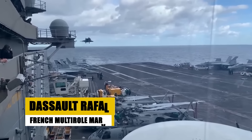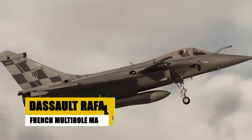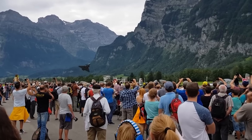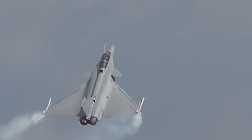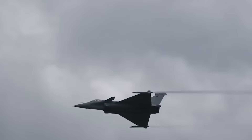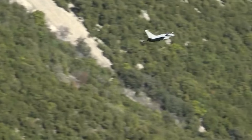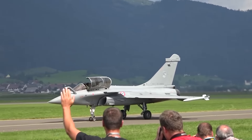Introduced in 2001, the Dassault Rafale is renowned for its versatility, serving the French Air Force and Navy in air supremacy, reconnaissance, and nuclear strike missions. Its omni-role capabilities are highlighted by its ability to carry out a wide range of missions with a single loadout, demonstrating extraordinary flexibility. The Rafale features a sophisticated electronic warfare system and a robust weapon suite capable of precision strikes. Its delta-wing design and canard foreplanes provide exceptional stability and maneuverability, making the Rafale a formidable opponent in any combat scenario.